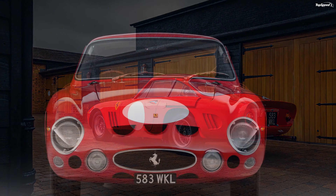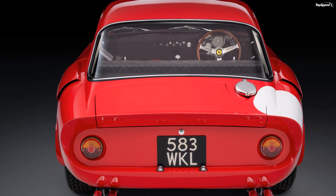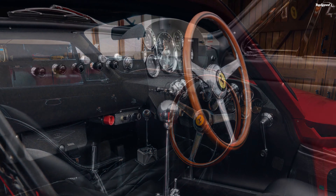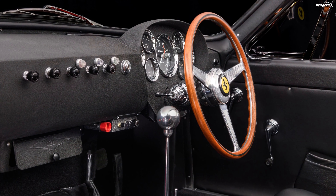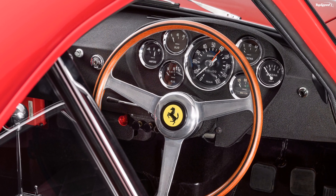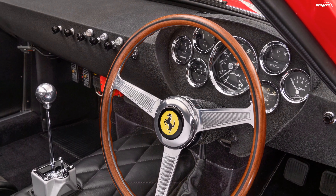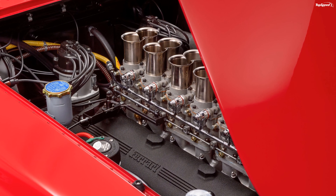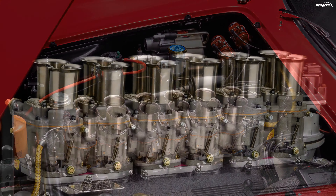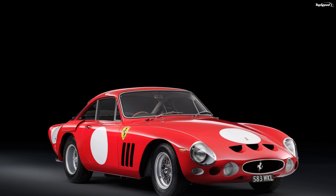Any one-of-one car is special, but what Bell Sport and Classic has done is something more. The company has taken an already exclusive car and turned it into a remastered version of one of the most exquisite Italian race cars ever made. The Ferrari 330 LMB project is not simply a restored or reimagined Ferrari — it's the real deal, perfected through modern restoration techniques. Moreover, it's easier to live with, which means it's more enjoyable to drive. The 330 LMB by Bell Sport and Classic is the real deal, perfected.